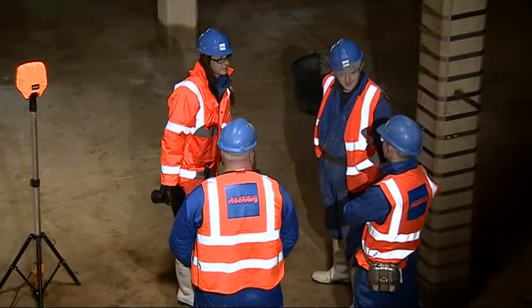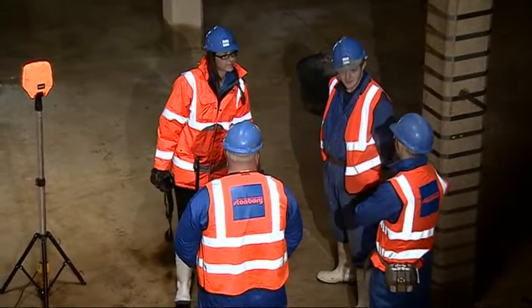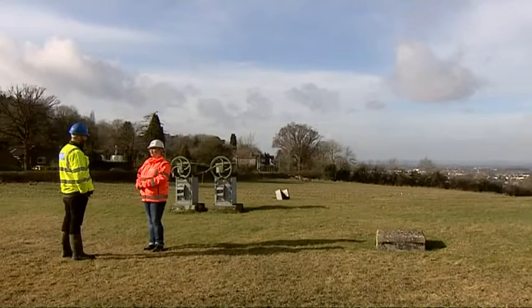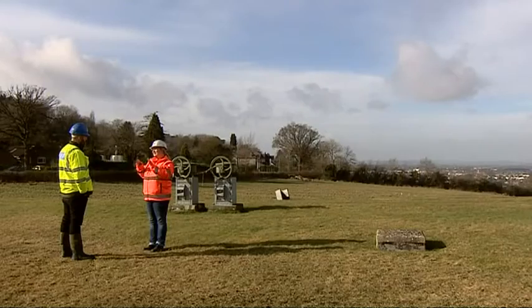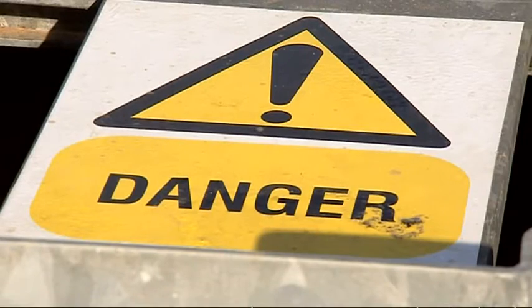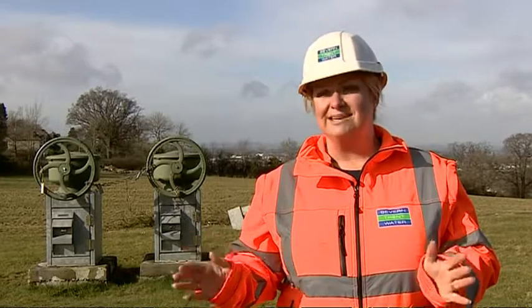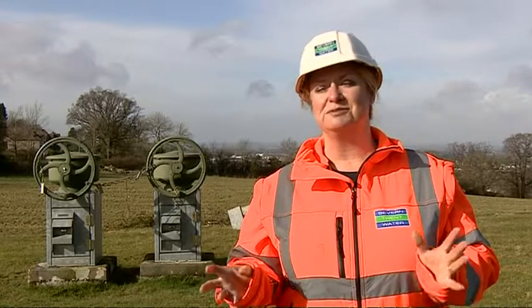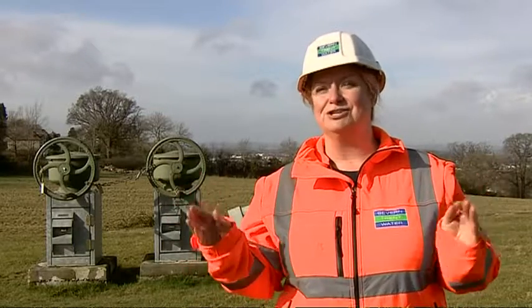It may be huge down here, but it's also hidden from sight. Most people have no idea the reservoir exists. Where we're standing at the moment just looks like a bit of a green field and people just have no clue at all about what's actually under the ground. This is one of our biggest reservoirs where we store clean water. We've got about 500 of these across the region and they range from something the size of your bedroom to this one, which is absolutely huge.